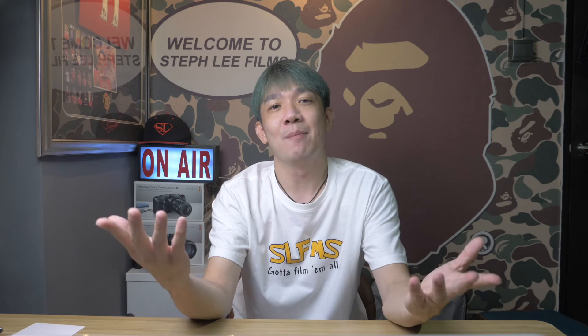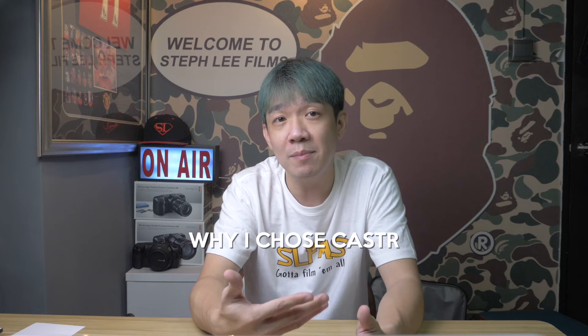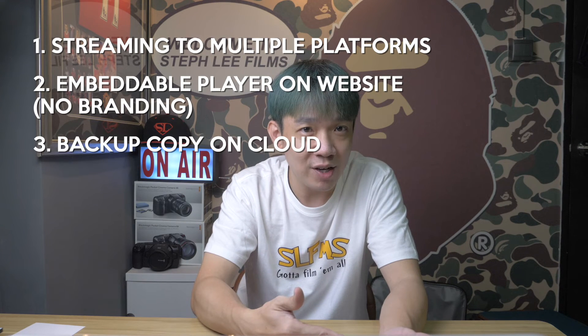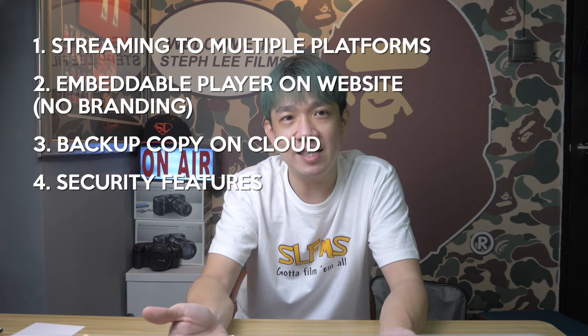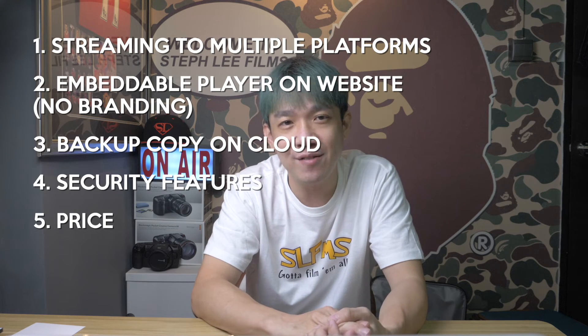And here I am arriving at my fourth and last point of this video: choosing my CDN provider. So after hours and hours of research, I finally decided on a platform, which is Caster. So what is Caster? It is a simplified video broadcasting platform to live stream and deliver your video content around the globe across any devices in minutes. So why choose Caster? Did it meet all my basic requirements? Yes — it is able to stream to multiple platforms, the embedded player has no branding, there is cloud recording, password protection, dual blocking and whitelisting for security, and most importantly, its pricing is the most competitive among its competitors.